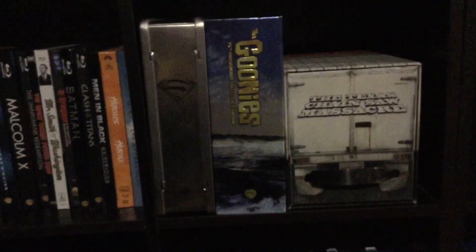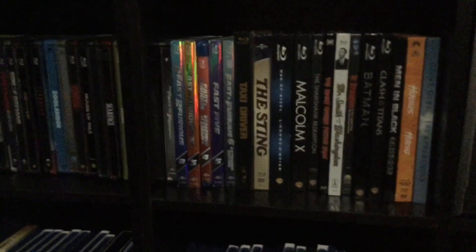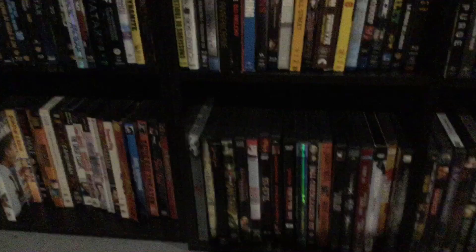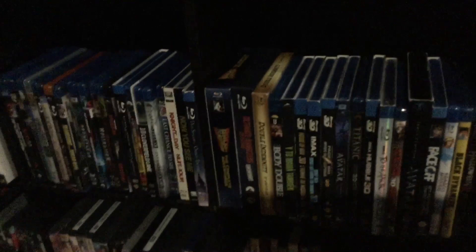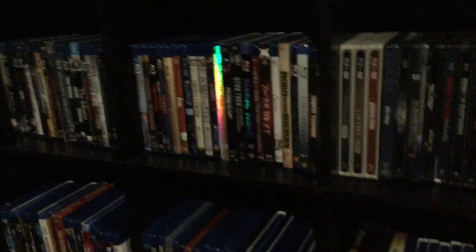There's my Superman tin. There's a Goonies set, that's the Texas Chain Saw Massacre set — the Black Maria one. There are some of my digibooks there. And here you're going to see just some more random stuff — some of my 3D stuff and some of my steelbooks. Let's take a really quick look over at my DVDs.